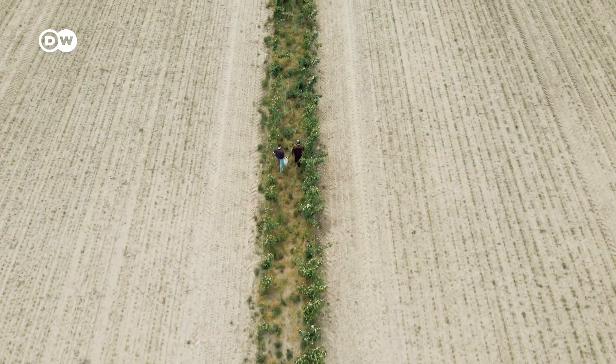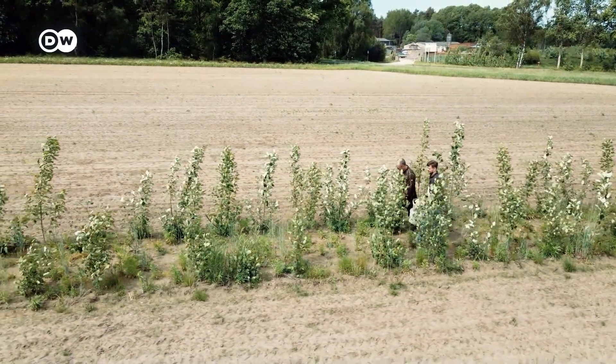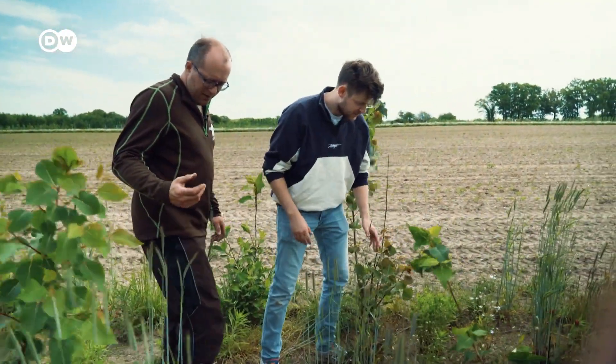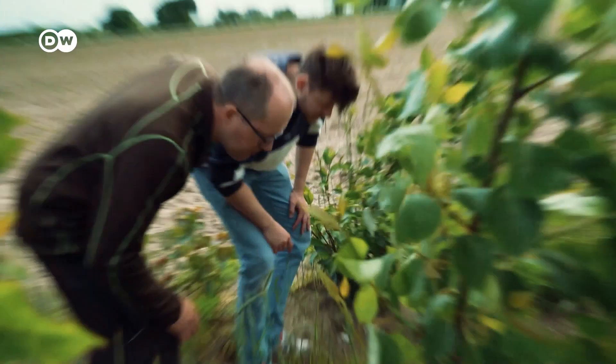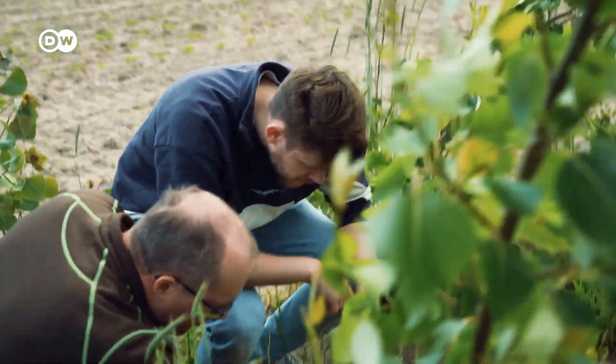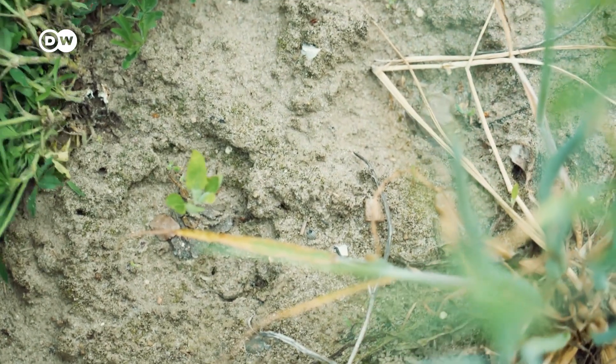And even though it might not look like it, these trees can boost biodiversity — especially for insects, worms, and fungi.